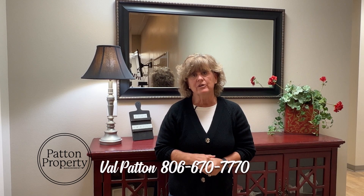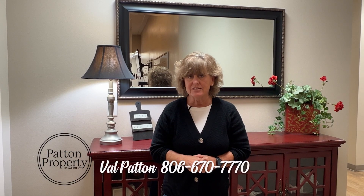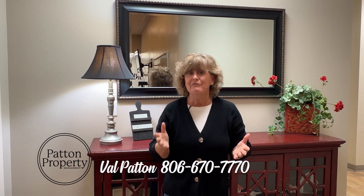I'm Val Patton with Patton Property Management here at Keller Williams and today I want to talk to you about the rental market and investing in rental property. Today the interest rates are at an all-time high, so most people are putting off buying. Now is a great time to invest in some rental properties because rental rates have gone up. Come talk to me, Val Patton, with Patton Property Management — we can take that worry off your hands and manage those properties and get that money into your pocket. Whether you have a property in existence and you want us to manage, or you want to buy and invest, give us a call today at 806-670-7770.